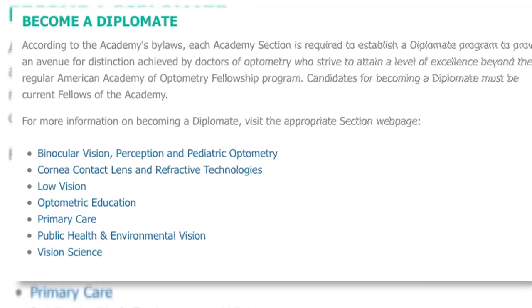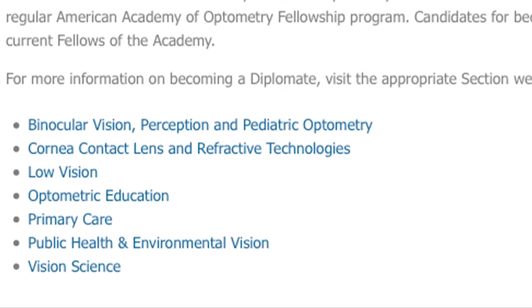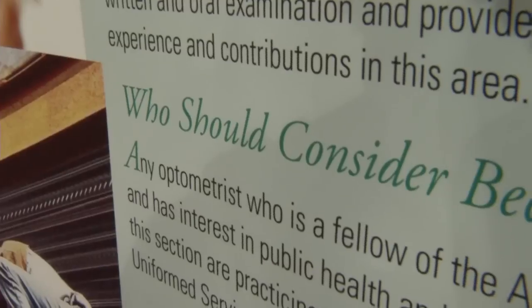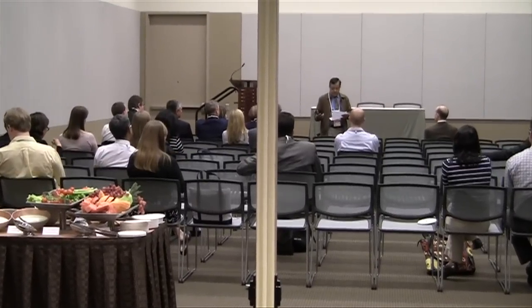The academy has seven sections, each in a specific area of interest within optometry and vision science. Each section has a diplomate program that recognizes fellows in that particular area of optometry who have attained a level of excellence beyond that of the regular American Academy of Optometry fellowship program.